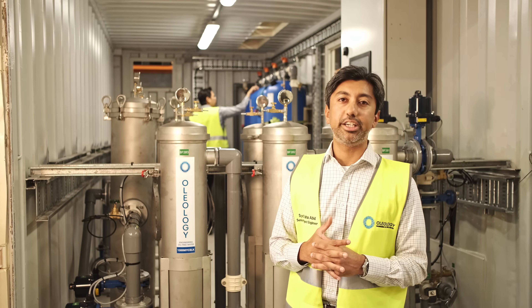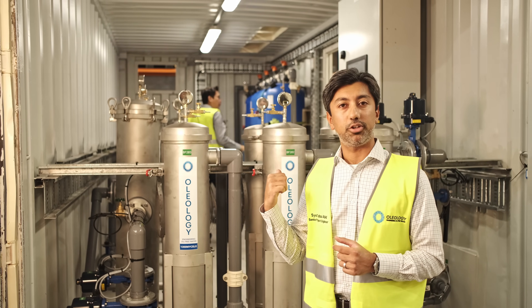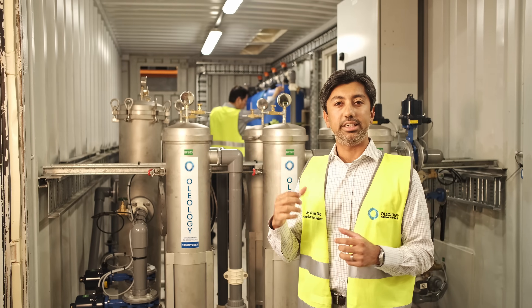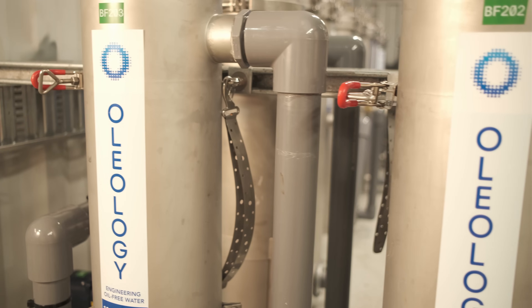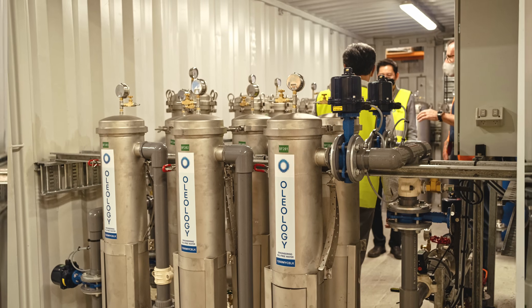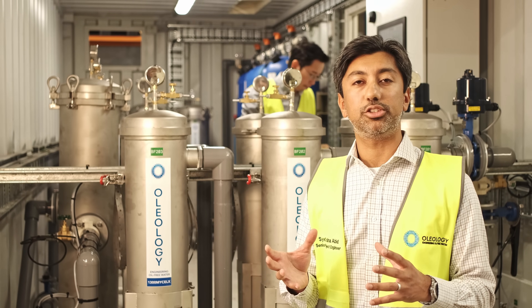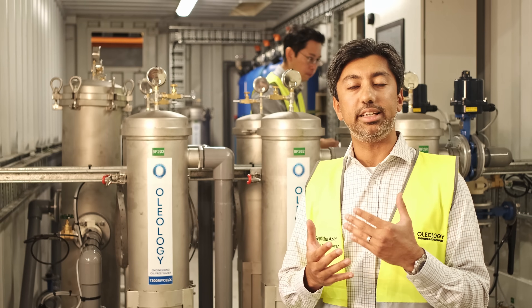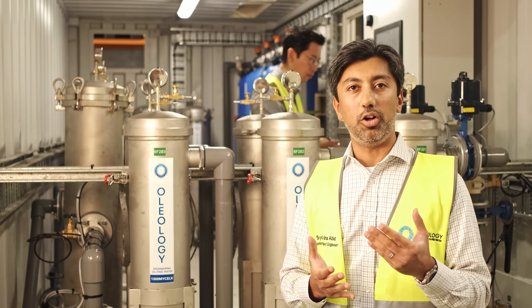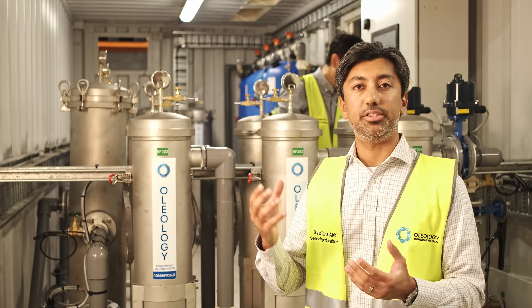The way Oleology does their treatment system — right behind me as you can see, we've got these six filters. These are the back filters; their predominant function is to catch all the debris and protect the filters which are downstream. That is where the actual filtration — in terms of removing the hydrocarbons, all things like BTECs as well as PFAS — happens sequentially.